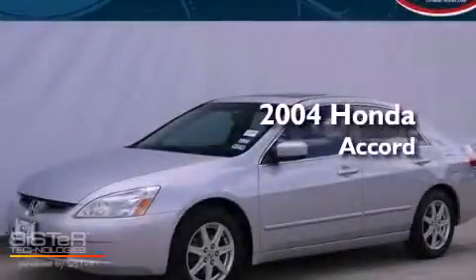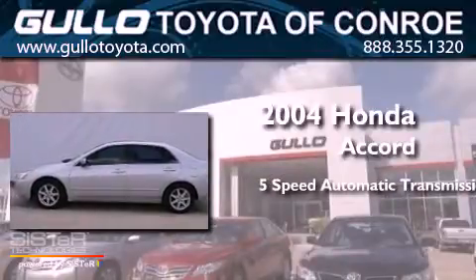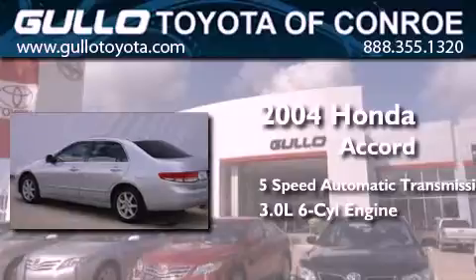This is a 2004 Honda Accord. This four-door sedan has a five-speed automatic transmission and a 3.0 liter V6.